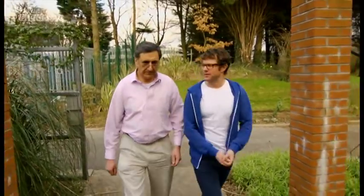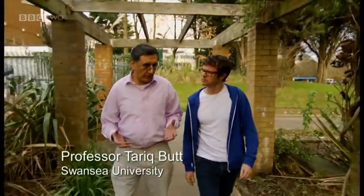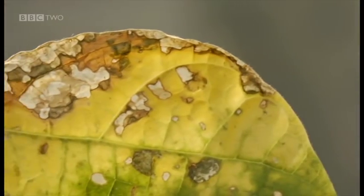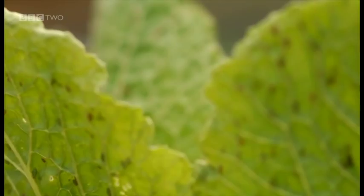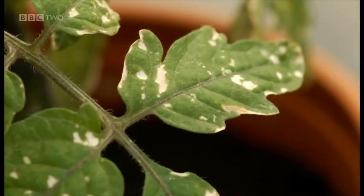Tarek, explain to me about pesticides. Pesticides are chemicals which control undesirable organisms. They could be weeds. Most of us think of pesticides controlling insects, insect pests of crops. But they could also be diseases of crops as well.